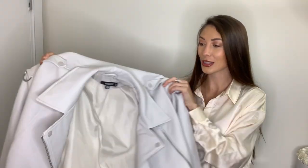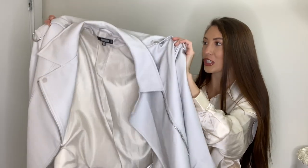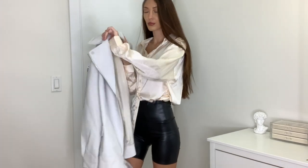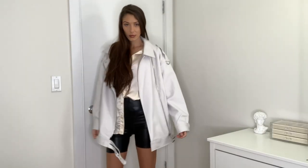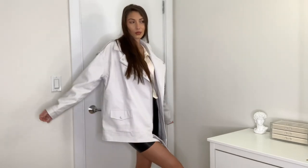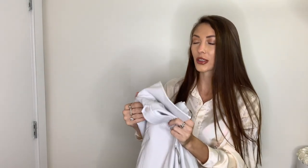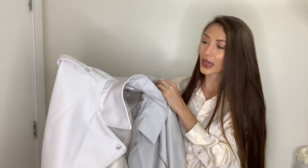Moving on to some jackets. I am obsessed with this oversized white biker jacket. I have been searching for a white leather jacket and they're all basically sold out, so whenever I got my hands on this I was so excited. I love it, I've only worn it once so far. I picked it up in a US 4 and it does come very very oversized. I love the chunkiness about it and all of the details all over — it's insane, it's so pretty. It feels pretty heavy for faux leather. I would definitely recommend getting this if you're looking for a faux leather jacket.